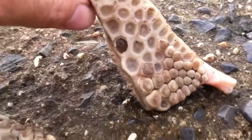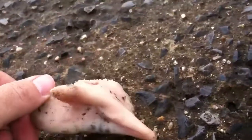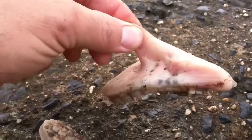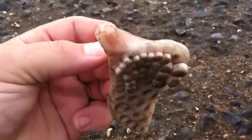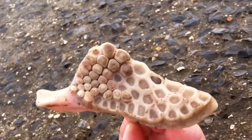That was the secondary part — same, similar teeth, but much thicker. I do not know what animal has teeth like that.